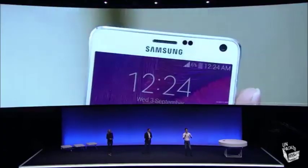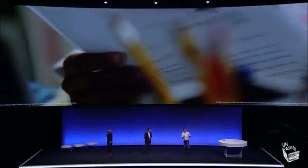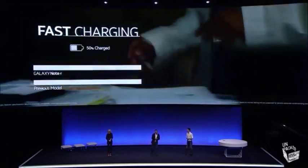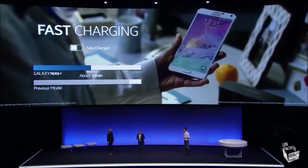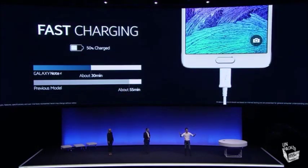We all have those days where you don't know if you're going to get through on a single charge. Wouldn't it be helpful for those times when you can charge your phone that it happens really fast? With fast charging, you can go from zero battery to around 50% in 30 minutes, when it usually takes an hour — zero to 50 in 30.